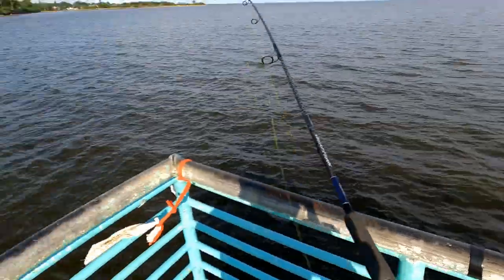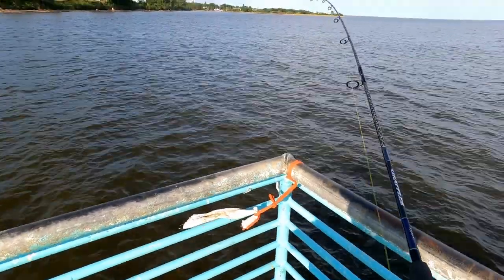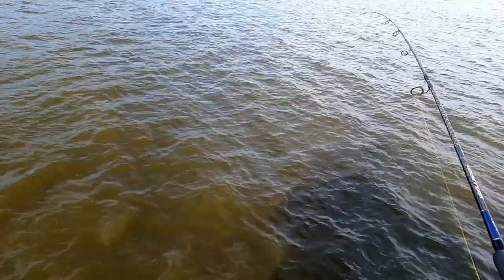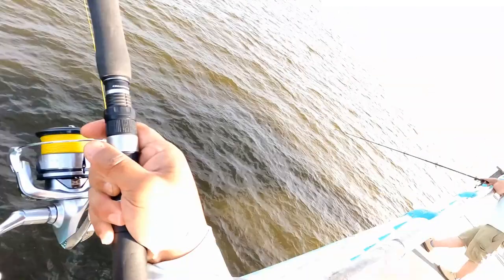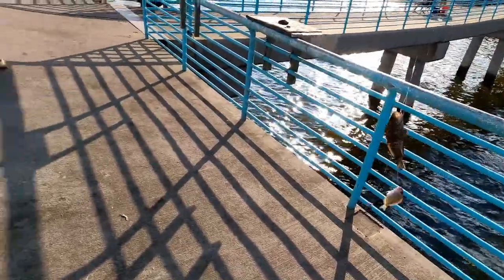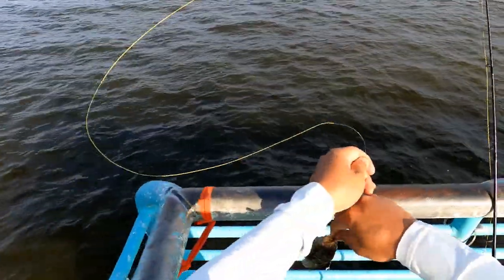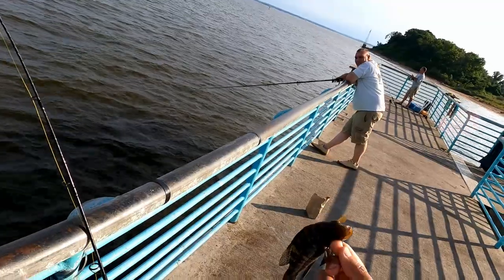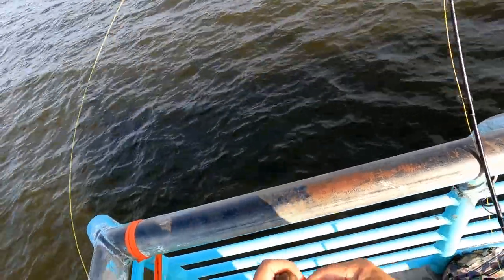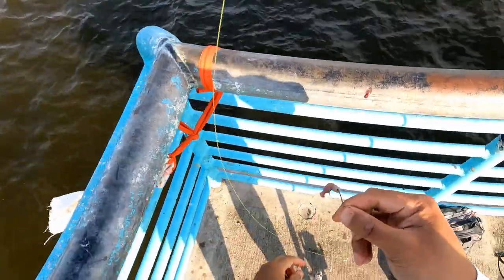Fish on! Small fish. Oh my god, two of them — two of them! Black sea bass. At least they're getting a little bit bigger. Before it was 4 inches, now it's like 6 inches. It's going lower now.